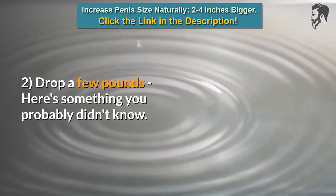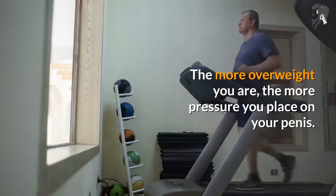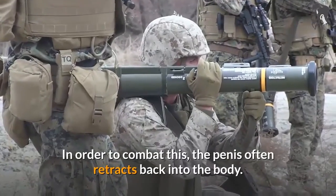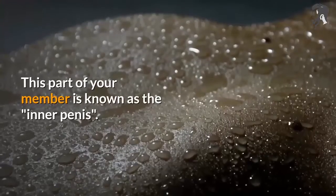Tip 2: Drop a few pounds. Here's something you probably didn't know — the more overweight you are, the more pressure you place on your penis. In order to combat this, the penis often retracts back into the body. This part of your member is known as the inner penis.